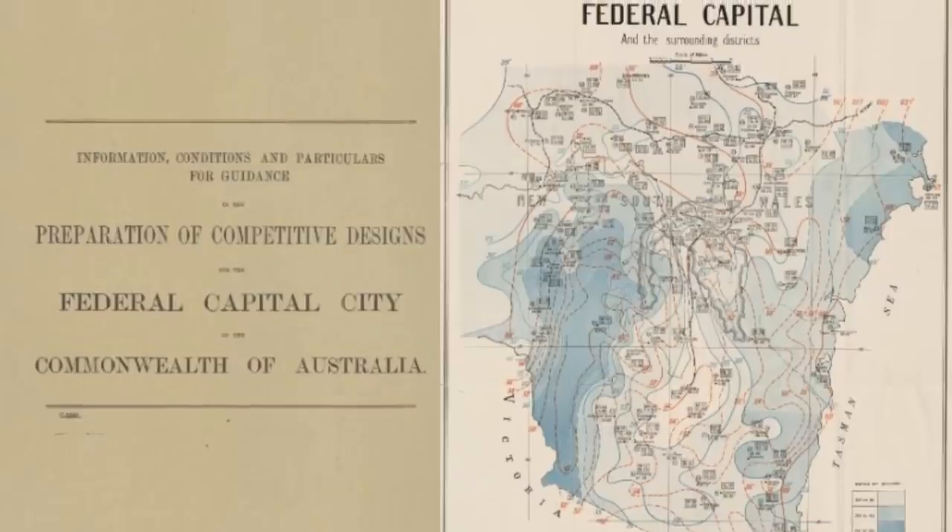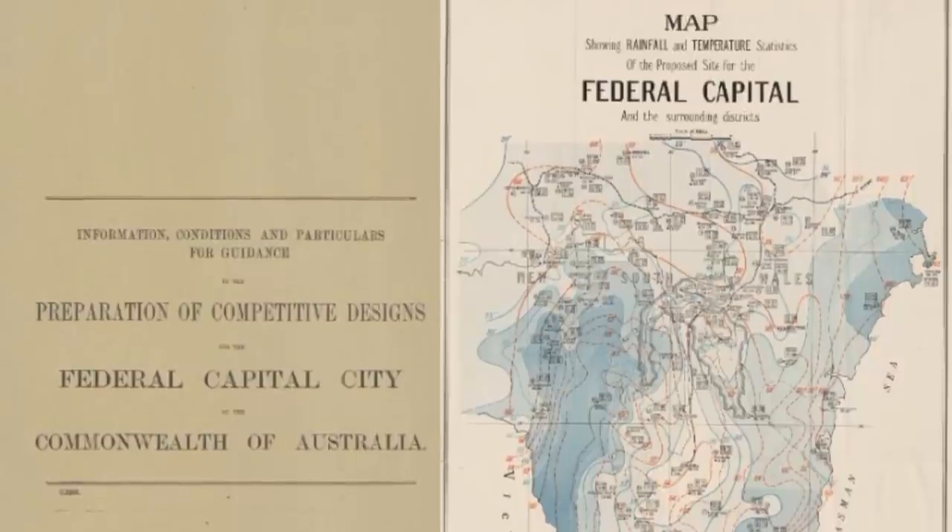With Covid kicking our butts, we've had to travel within Australia, which has been a blessing really, because we've come to amazing places like Canberra, which is unique. It was only one of the designed capital cities in the 20th century.